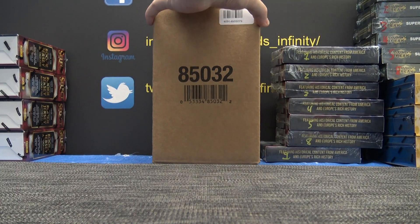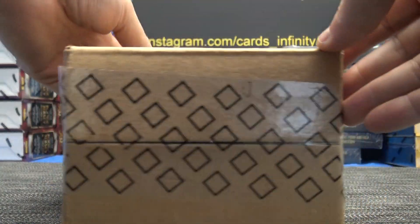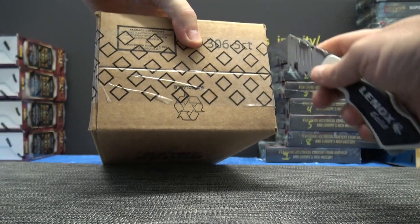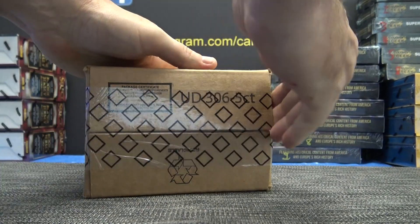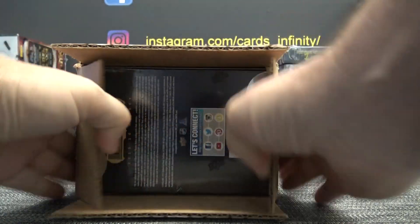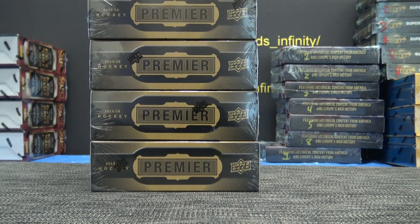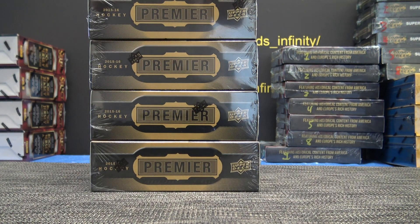2015-16 Upper Deck Premier Hockey. Lunchbox is gonna try it. You just never know — that's the rub. I guess I'll keep it.